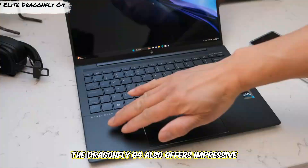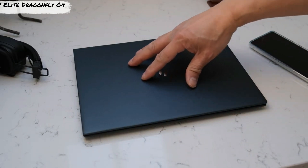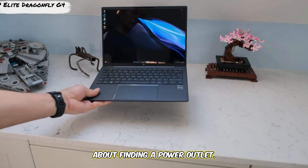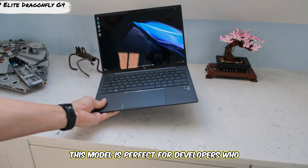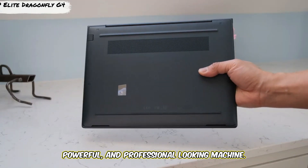The Dragonfly G4 also offers impressive battery life, lasting up to 14 hours, so you can code all day without worrying about finding a power outlet. This model is perfect for developers who want a portable, powerful, and professional-looking machine.